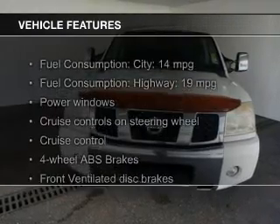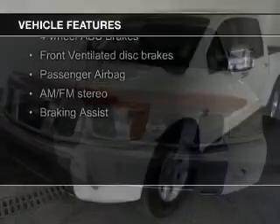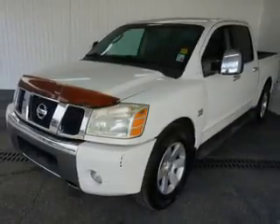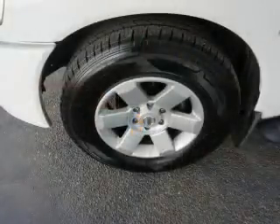The features include leather seats, heated seats, an auxiliary input, memory seats, a premium sound system, aluminum rims, an adjustable tilt steering wheel, an alarm system, power seats, and cruise control.